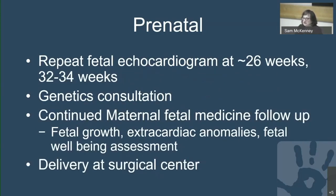In our program, we generally do a repeat fetal echocardiogram around 26 weeks and again at around 32 to 34 weeks, at which time we begin delivery planning. We also arrange a genetics consult if one has not been done, and the pregnancy needs continued maternal fetal medicine follow-up to assess fetal growth, any extra cardiac anomalies, and fetal well-being.